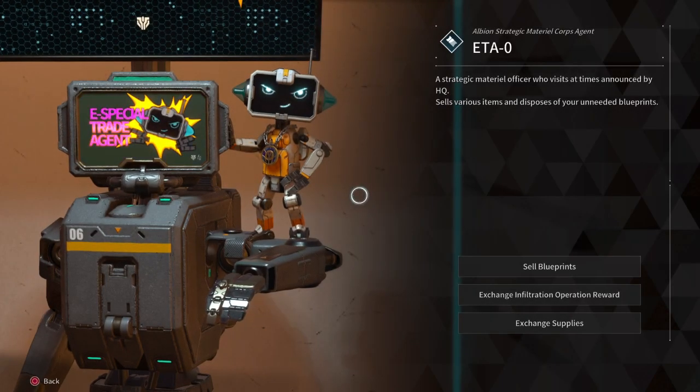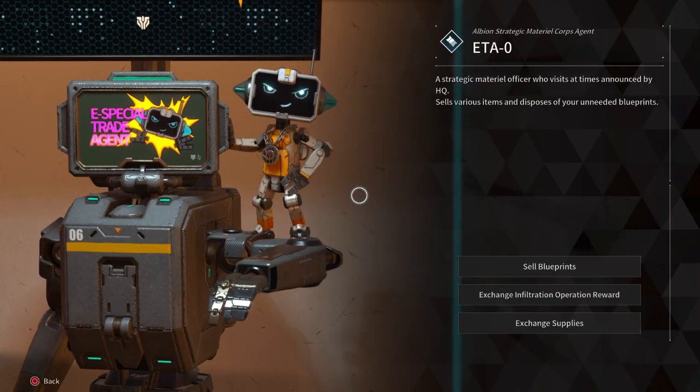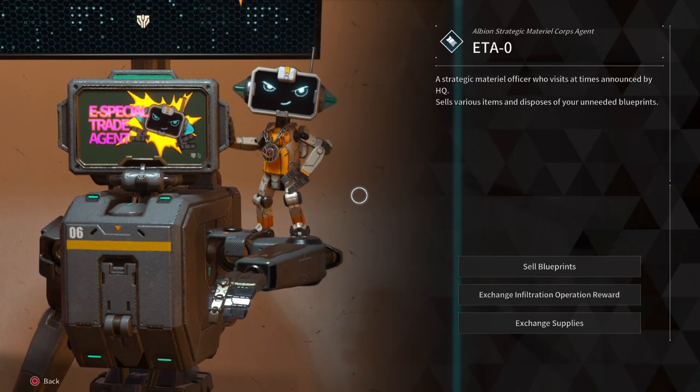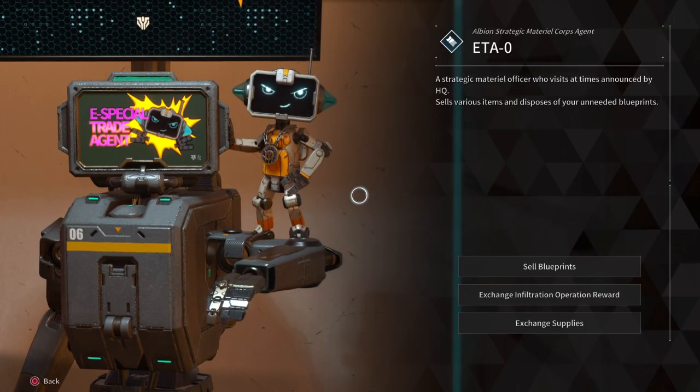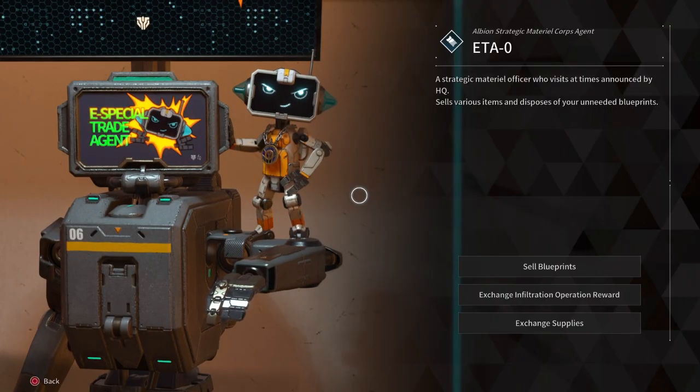Hey guys, it's good to see you back. ETA-0 has finally arrived with a wide number of items for sale. We will go with the following items he has for show for Friday the 18th of the 10th, 2024. ETA will be here until the end of Sunday, so be sure to grab his items while you still can.